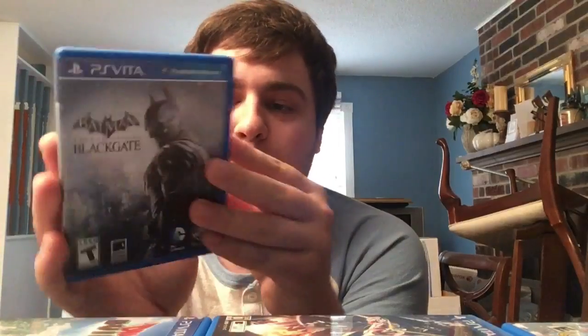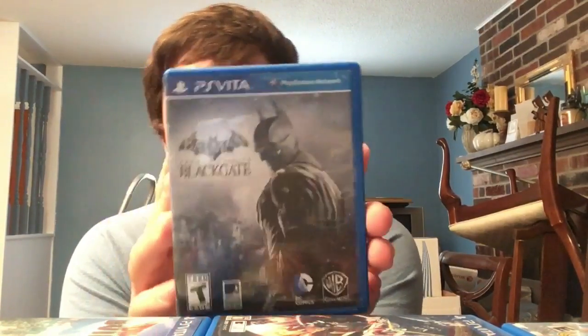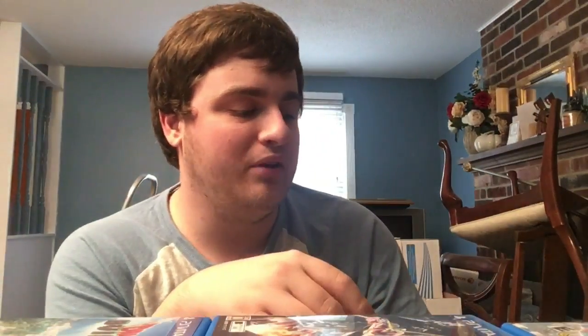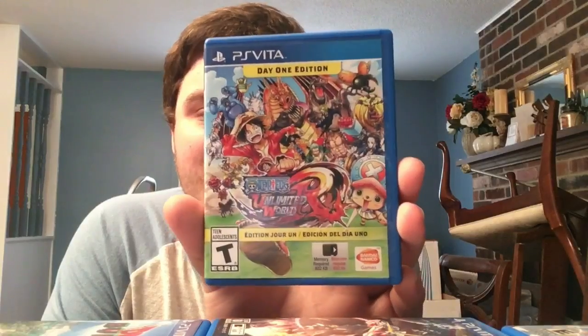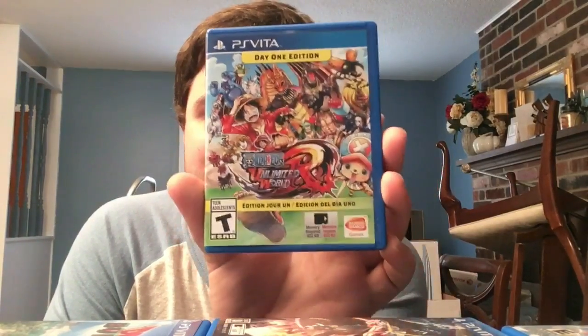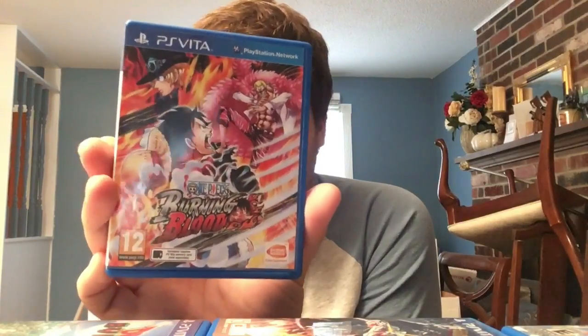Next we have Batman: Arkham Origins Blackgate - they made an exclusive 2D Metroidvania Batman game for the PlayStation Vita, which is pretty unbelievable. I cannot believe how long this video is going but we're plowing through. Next, Day One Edition of One Piece: Unlimited World Red - North America GameStop exclusive. An awesome 3D collecting action RPG, very weird but really cool.